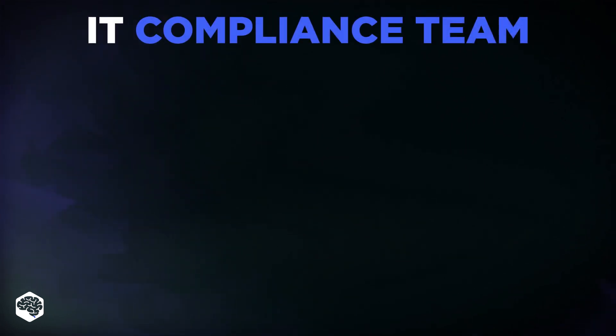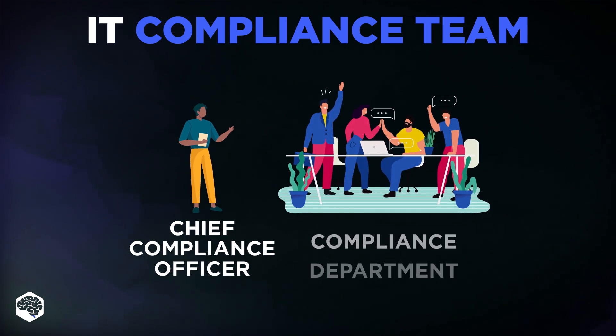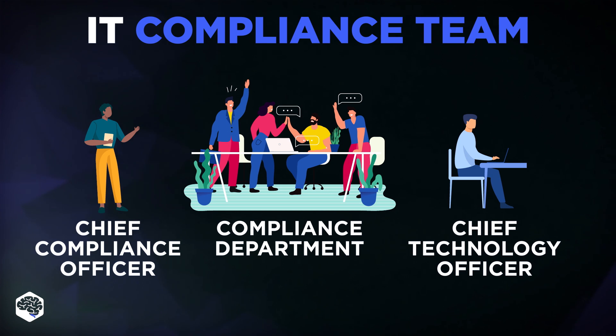Who's responsible for IT compliance? A typical compliance department includes a Chief Compliance Officer who is responsible for the work of the compliance department. Then comes the compliance department itself, responsible for developing and implementing the compliance program, overseeing and managing risks, and organizing regular reviews and audits. Finally, we have a Chief Technology Officer who is responsible for the applied technology framework and infrastructure.